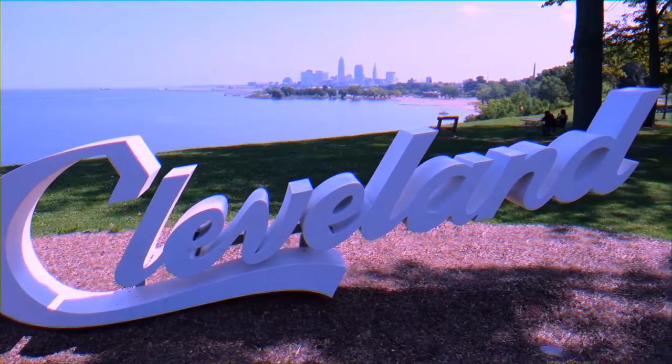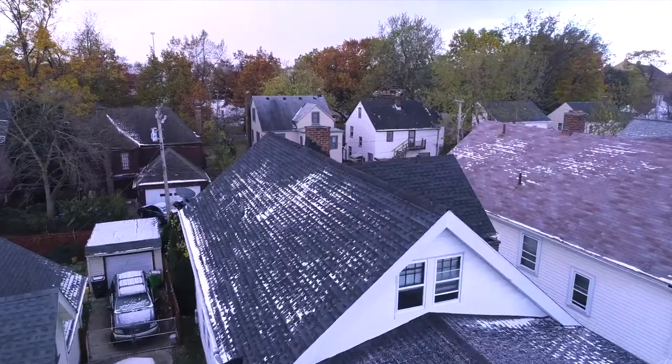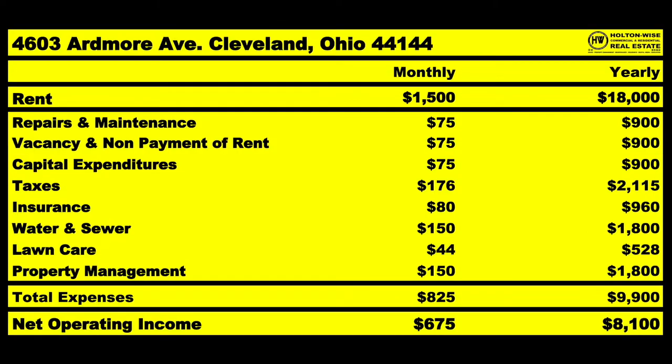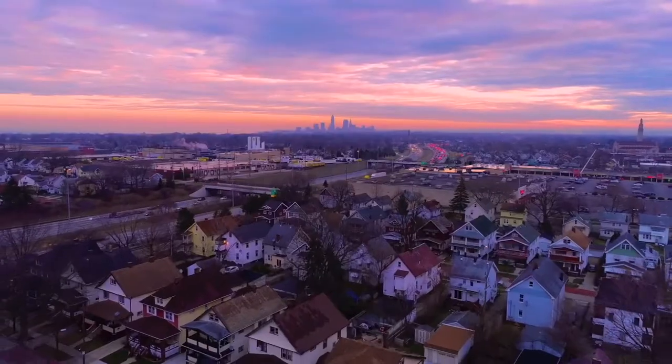I am James Wise, and I am here to help you make money. I'm going to be running the numbers on a real deal. We're going to go out of state, but of course my team is going to take care of that. Let's check it out.